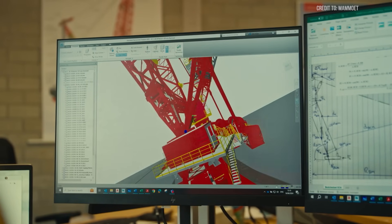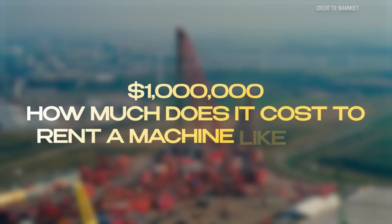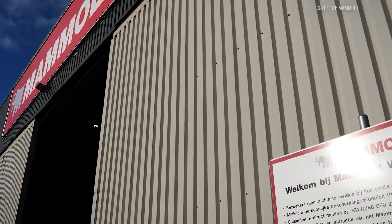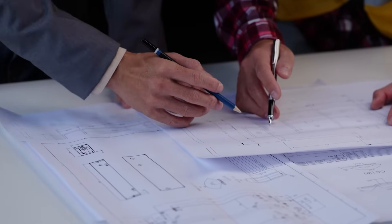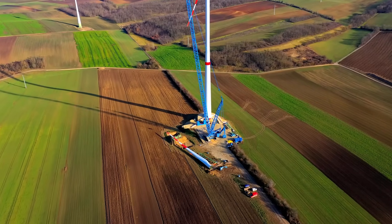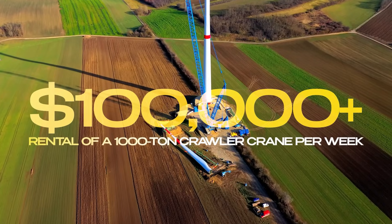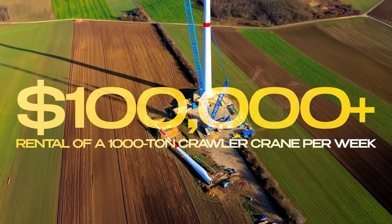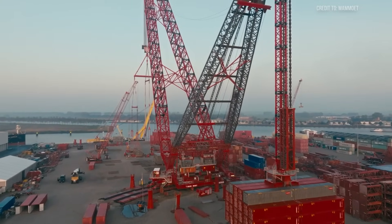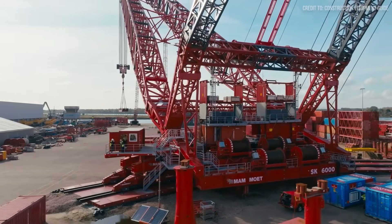We've covered the tech and the capabilities. Now let's address one question we can't ignore: how much does it cost to rent a machine like this? While we don't have exact numbers, and Mamowit isn't likely to share them, we can make an educated guess based on industry standards and the sheer scale of the SK-6000. Think about this: a 1,000-ton crawler crane in high-demand markets rents for $100,000 to $200,000 a week — and that's without transport, assembly, or crew, and for an older, less advanced model. Now consider the SK-6000, delivering 6,000 tons of lifting power with precision controls and fully electric operation.